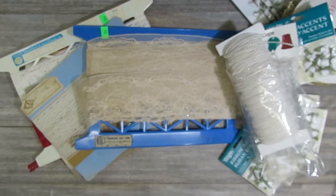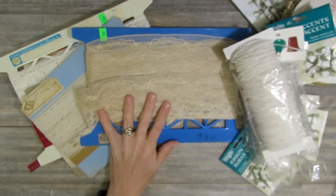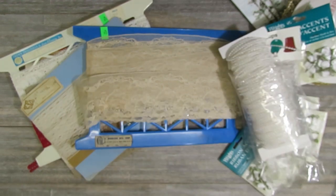Thank you so much for watching my thrift store and rummage sale haul today. Let me know what things you liked best, and especially what you thought about the 25-cent lace — that was probably my favorite find from this past week of thrifting and rummage saling. I hope you all have a wonderful day and happy crafting!